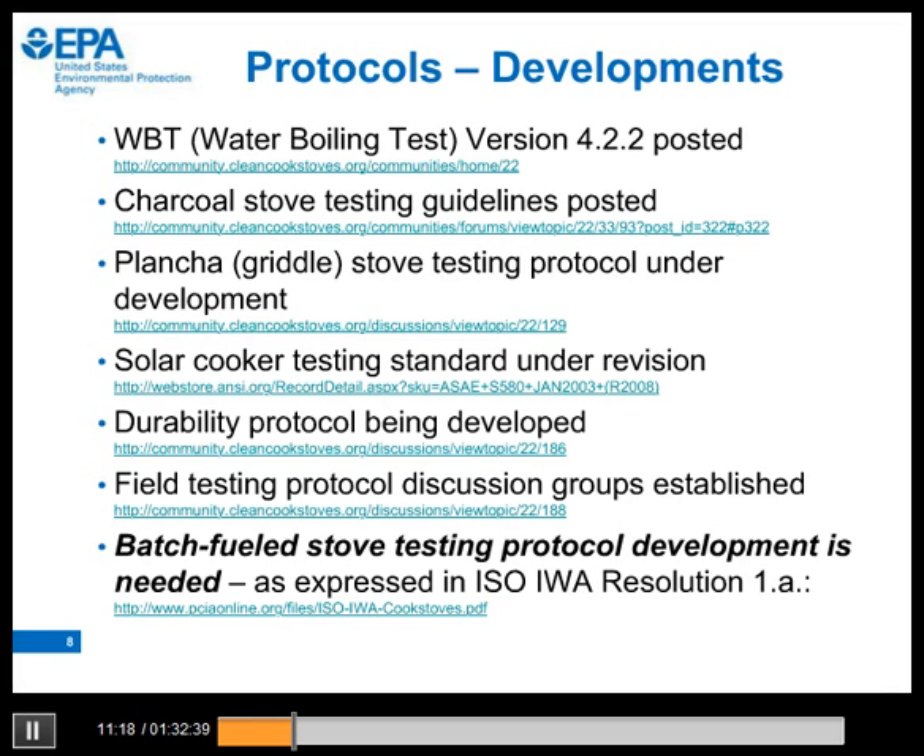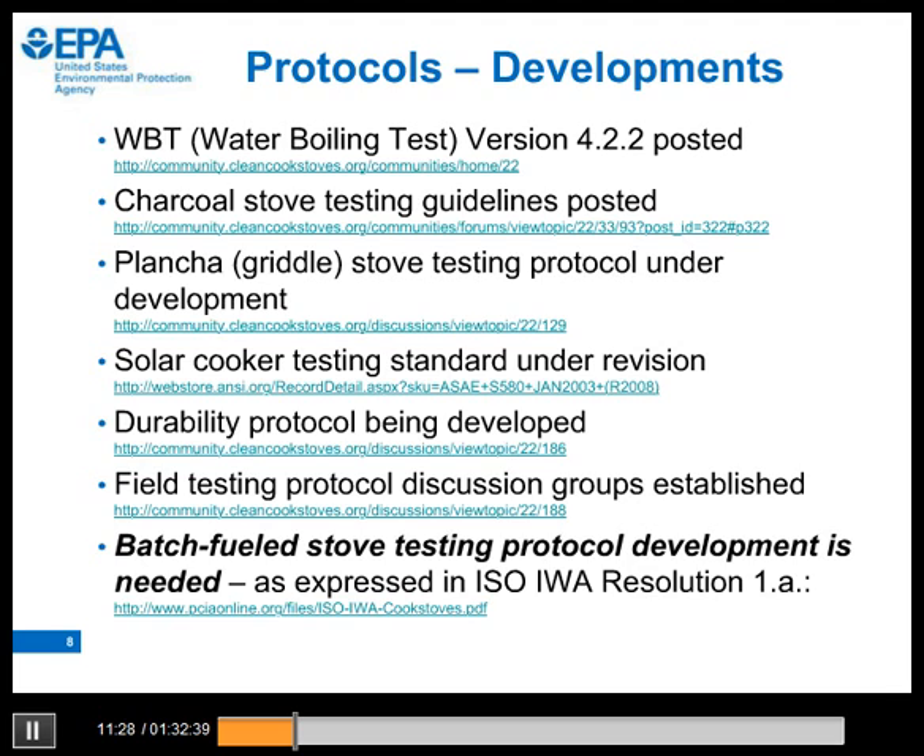There is a need for a testing protocol for batch-fueled stoves. This need was expressed in a resolution in the IWA, and this need is one of the reasons we are holding this webinar. This photo shows stoves we are currently testing. Stoves listed in bold text are batch-fueled with wood. The stove shown inside the red circle is the one we will focus on in this webinar — it is a batch-fueled pyrolytic TLUD, or top-lit updraft type cook stove. Thanks to Karsten Bechtel and Kreek in Uganda for permission to use preliminary results for the spreadsheet.